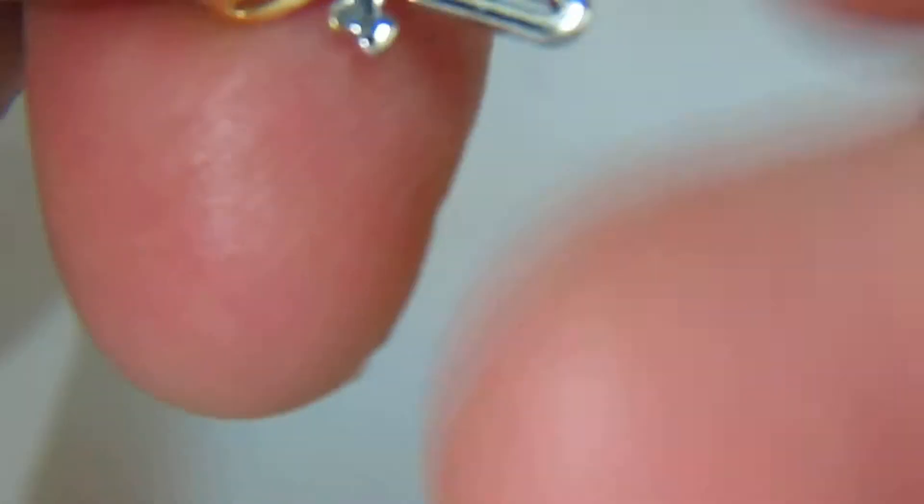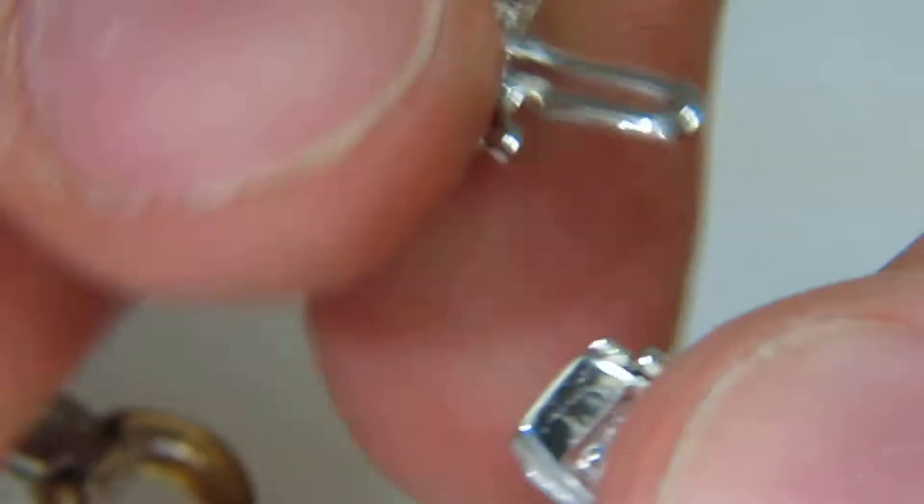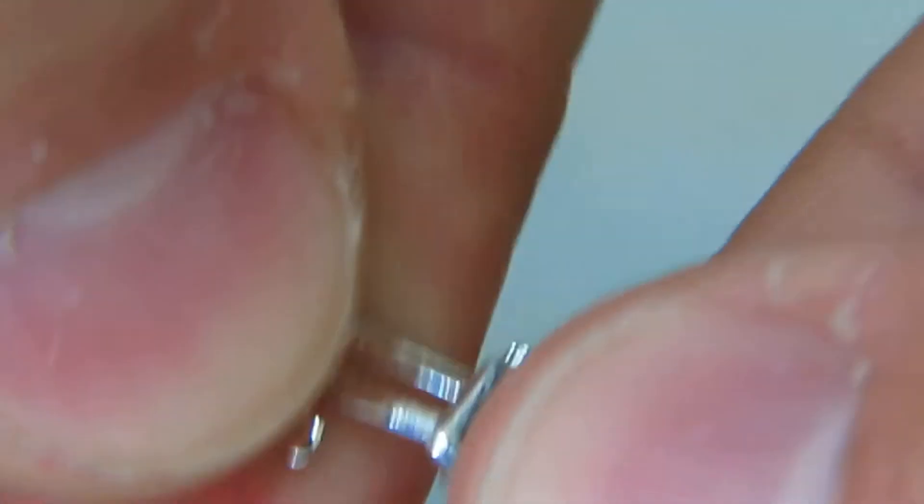It has a very nice locking mechanism — a pressure clasp and safety catch.